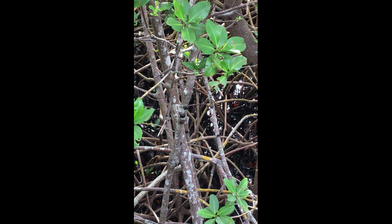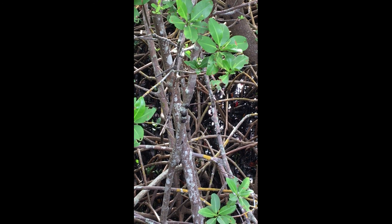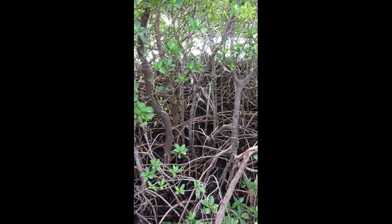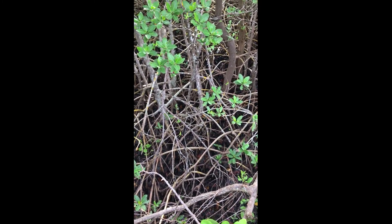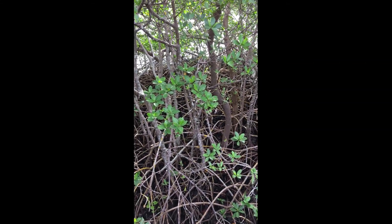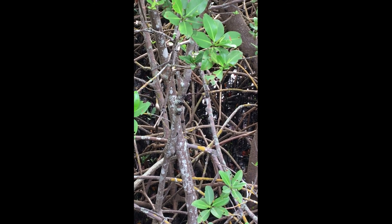Plus, they react to vibrations and sounds, but once you get your crabby eyes on, if you stand in one place, check out the roots and the trunks of the mangrove trees. You'll see who the hungry, hungry mangrove crabs are.